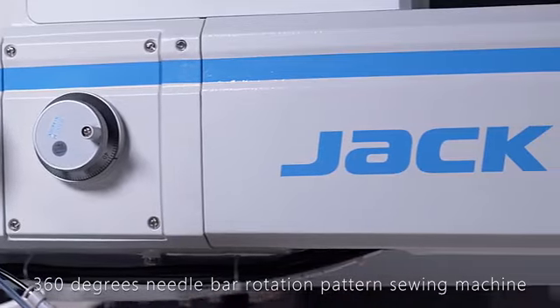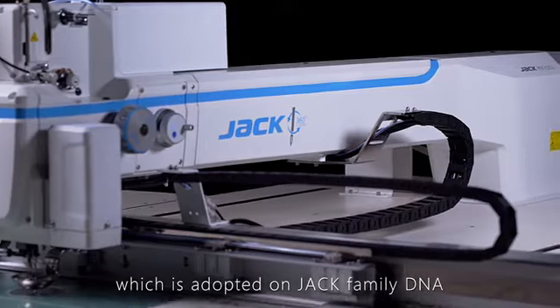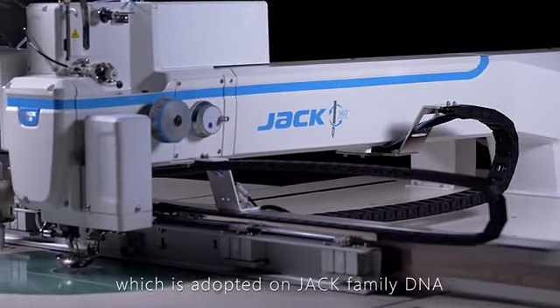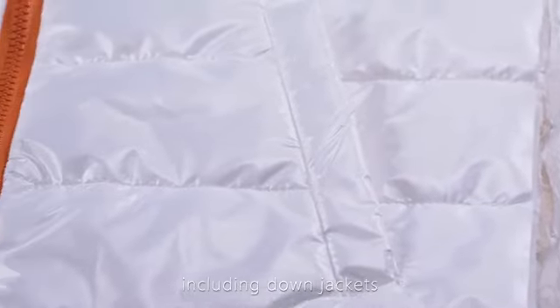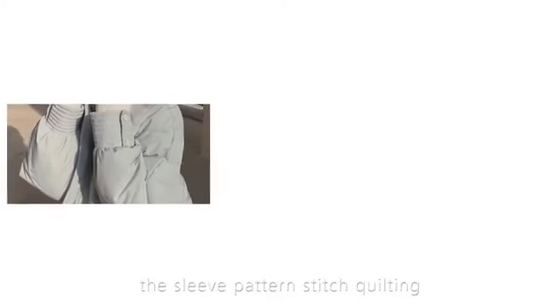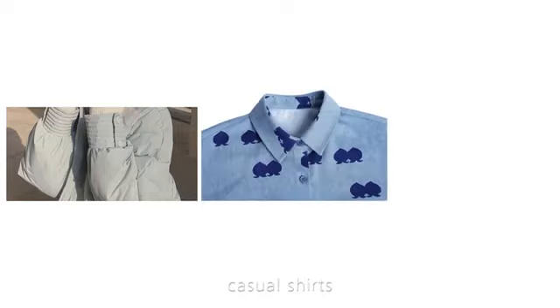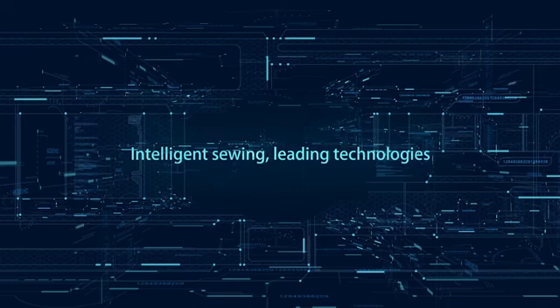The MX100A 360-degree needle bar rotation pattern sewing machine, which adopts Jack's family DNA, has been widely applied on a series of crafts including down jackets, the front and back of cotton suits, sleeve pattern stitch quilting, casual shirts, jackets, windbreakers, bag covers, collars, cuffs, and loading of zips — intelligent sewing with leading technologies.